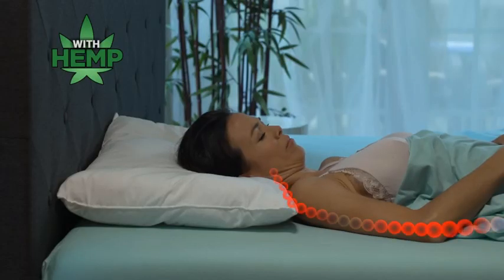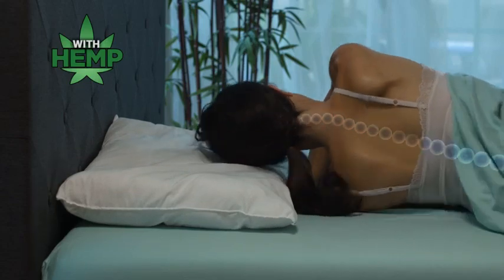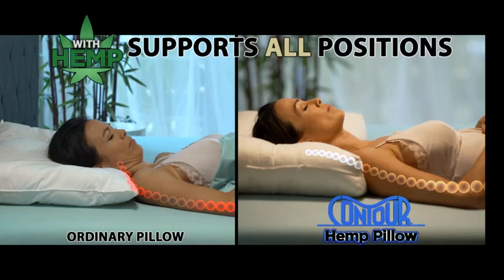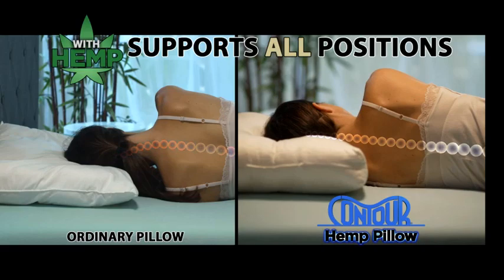Ordinary pillows flatten when you turn from your back to your side, so you lose neck support. But when you turn back, you need more support. The Contour Hemp Pillow provides improved neck support and alignment in every position for the best night's sleep of your life.